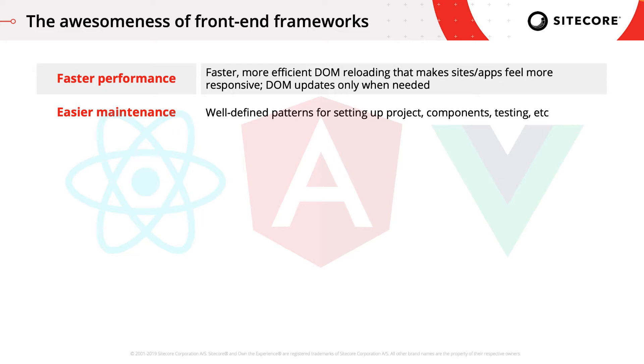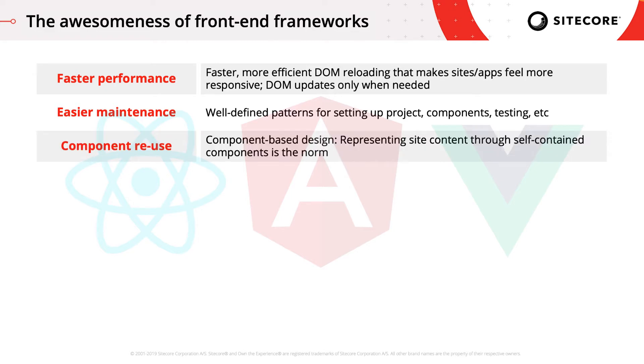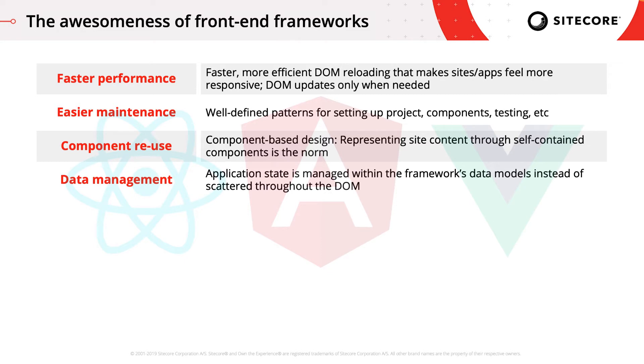Maintenance is easier, because once best practices and design patterns are learned, they can be carried over project to project, company to company. Component-based design, and the preference of composition over inheritance, encourages creation of self-contained modular components. Regarding data management, all frontend frameworks have a clearly defined API for how to maintain data and state across your application.